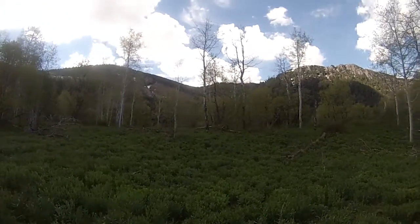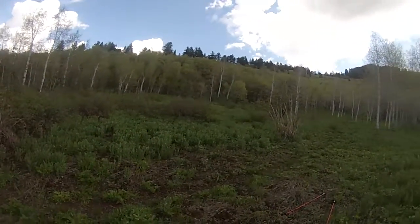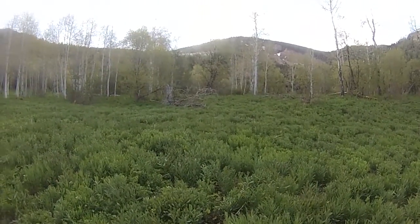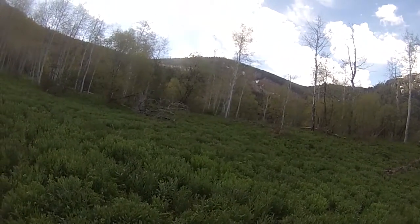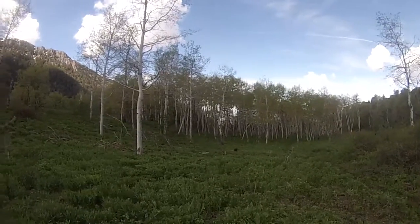And I might hike a little bit further, but I figured this is the perfect spot to do a video. This video will be joined up with my Backpacker Playlist.